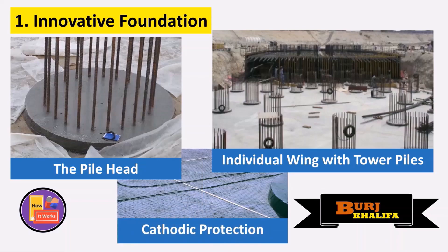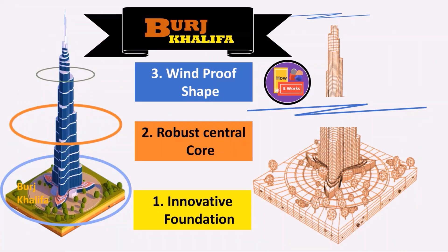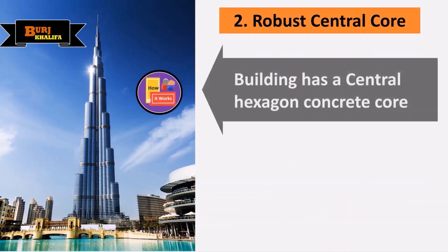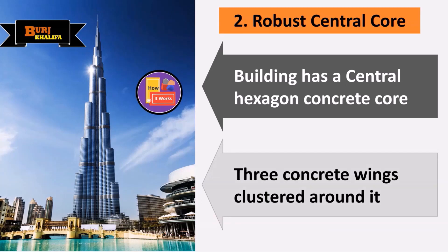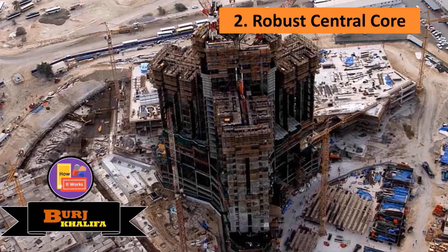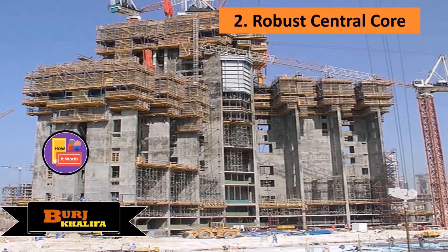The Burj Khalifa's unique architecture was designed to withstand the extreme weather conditions in Dubai, which can reach up to 50 degrees Celsius. The building's shape, inspired by the hymenocallus flower, allows wind to flow around it smoothly, reducing the building's wind resistance.